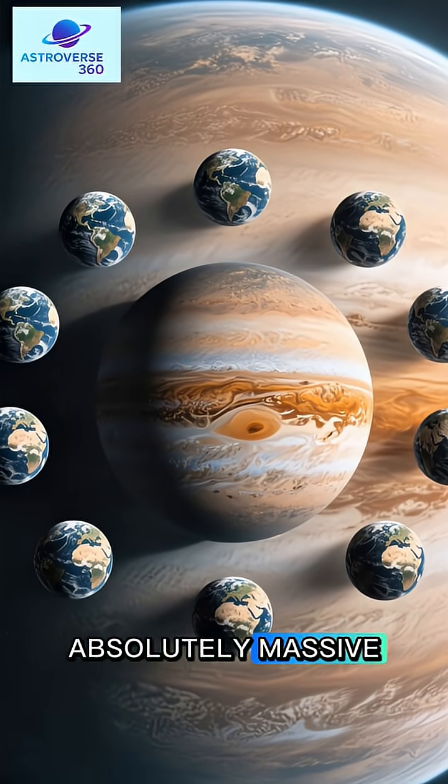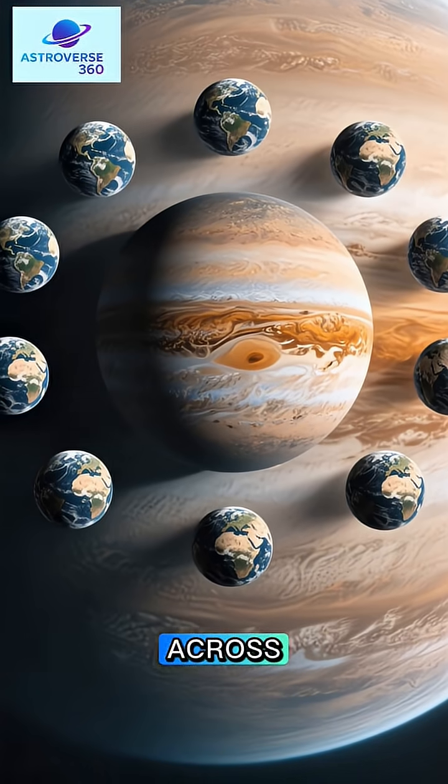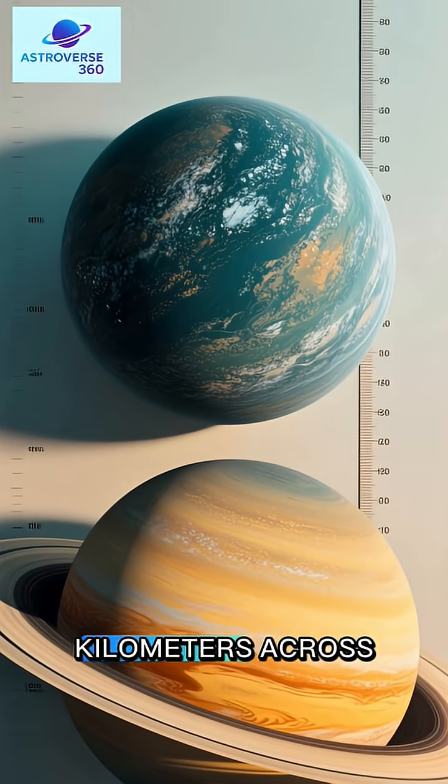Jupiter is absolutely massive — 139,000 kilometers in diameter. That's over 11 Earths across. Saturn is a bit smaller than Jupiter, but still really big at 116,000 kilometers across.